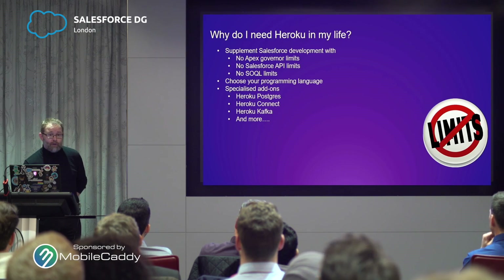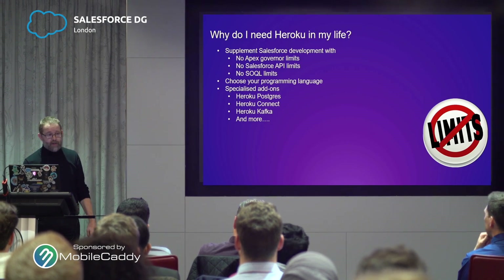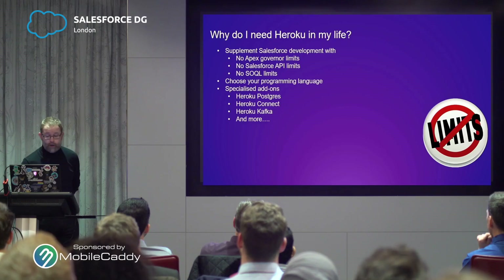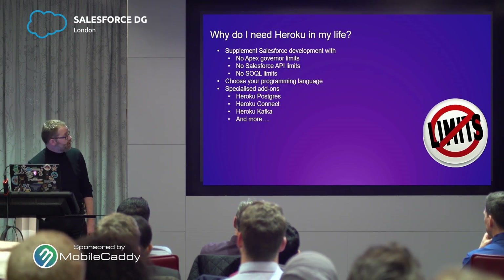We've already talked about the programming languages — you have a wide suite of supported languages on the platform. The advantage is that if you have an incumbent development team already using those languages on other platforms, those skill sets become portable and move across. And there's a lot of specialist add-ons and ecosystem around that. The three I've listed: Postgres is your relational database, Heroku Connect is a means of interfacing bi-directionally to Salesforce, and Heroku Kafka is an enterprise-grade message bus, which we'll talk about more shortly.